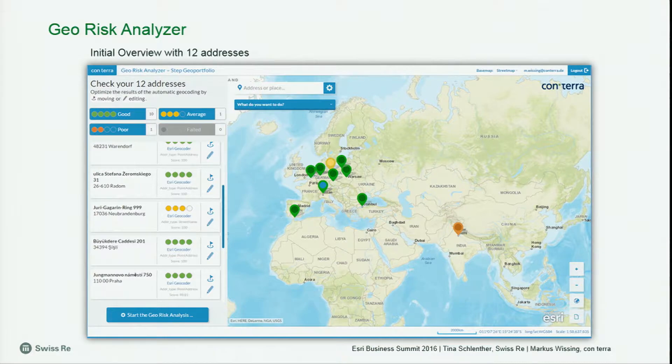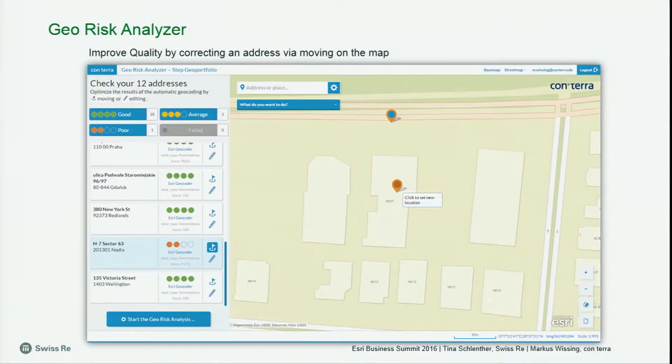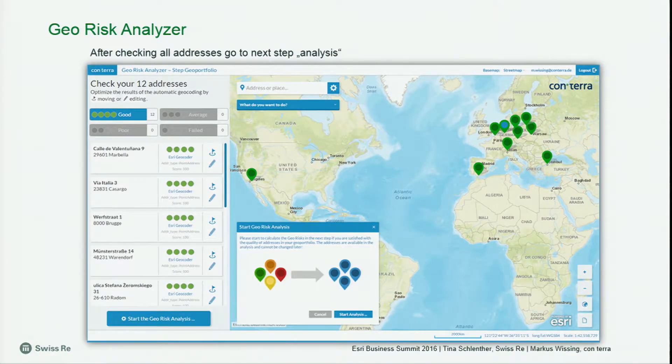Now I can go to the map — there are my 12 addresses. I have to check what's going on with the two lower-quality addresses. We have a workflow for that: you have two options — you could edit one address by editing the address attributes, for example changing the house number and relocating again. Or you can just move the point on the map until you are satisfied with the final location. Let's improve the quality by correcting an address — here the address had a wrong house number of 999, but we found out the right house number is 1. Press the relocate button and now we have better geocoding. All addresses have turned green, so we can now do the analysis step.